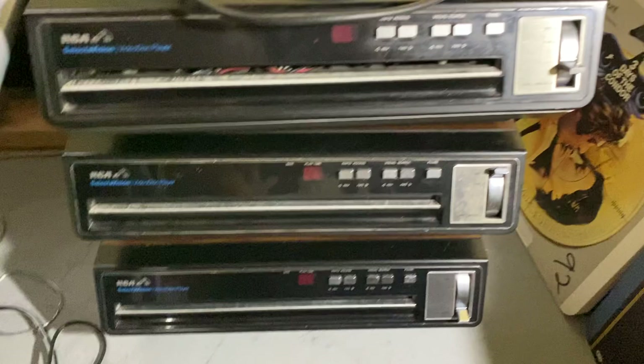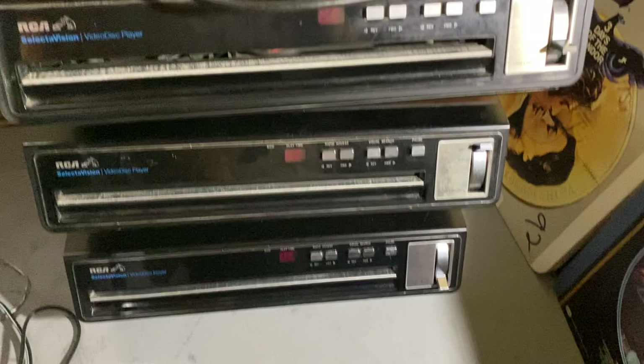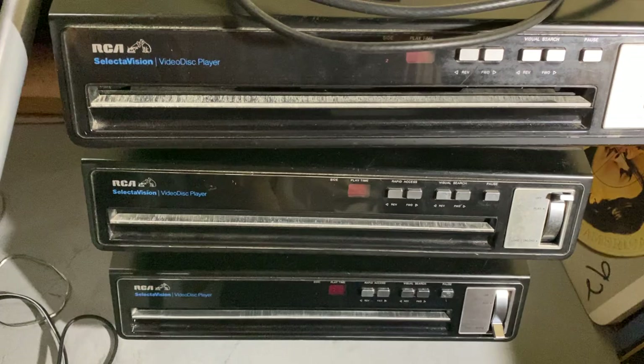So these are the three. I think one has some issues with the needle. They actually play like a record — inside is actually the same as a record would be, but the needle in these machines reads them. So instead of music, it comes out as video. Pretty cool, but I hear it actually almost bankrupted the company, RCA.